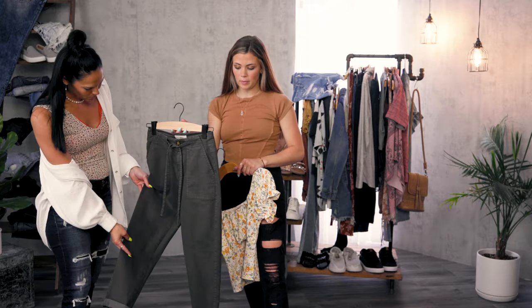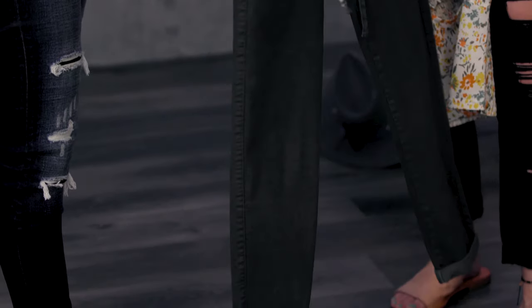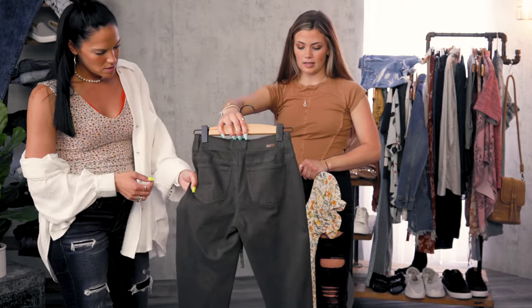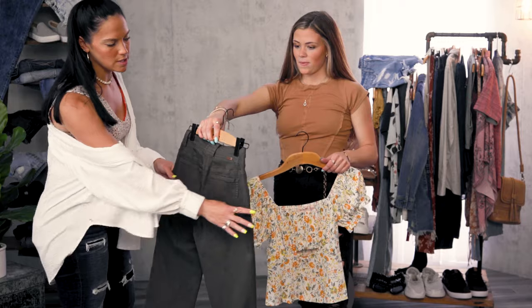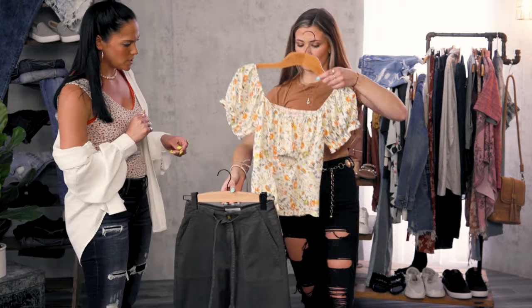So we grabbed this casual fashion pant. This olive green color is awesome — it can go with a lot of other colors. And then it just has some plain pockets on the back here. If you guys could touch this fabric, you will love this once you put it on. So comfortable.